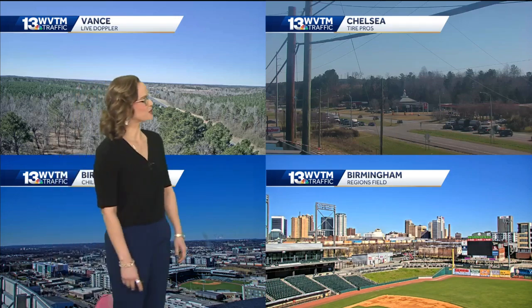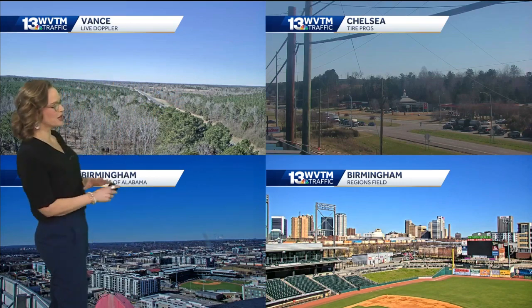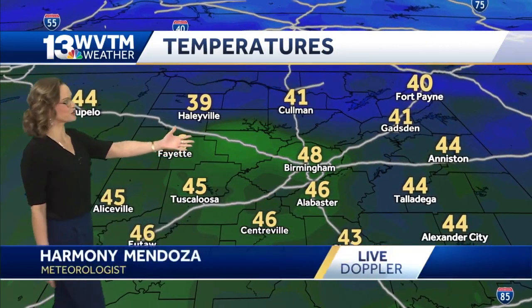Sky and cloud free day here in central Alabama. This is our sky camera network from Vance to downtown Birmingham. We are looking good now. It's still pretty chilly outside though — 48 degrees is the current temperature.